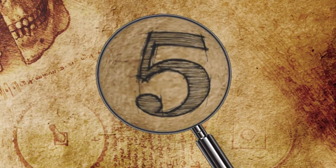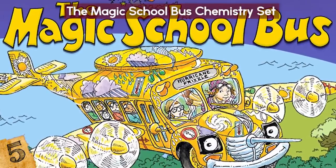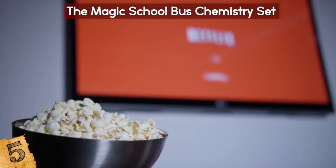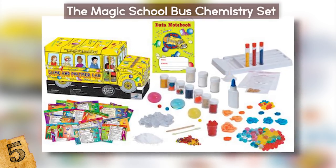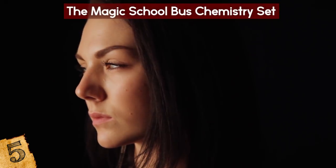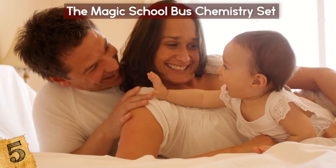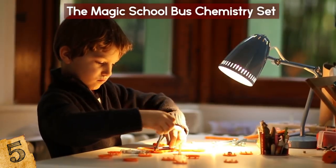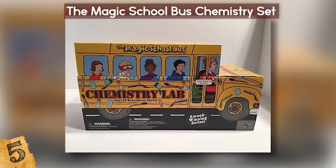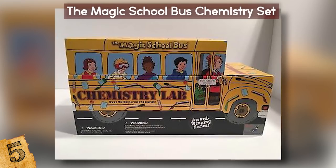Number 5: The Magic School Bus Chemistry Set. The Magic School Bus is by and large one of the most popular and scientific cartoons ever made — they even made a revival series on Netflix! If you're looking for a scientific toy based off the hit series, there's a chemistry set available. This is not for super young children, and you will need basic household items to do some of the experiments, but it's a fun way to teach chemistry, proper measuring, and so much more! It's all contained in a box shaped like the Magic School Bus, complete with art of Miss Frizzle and her class.